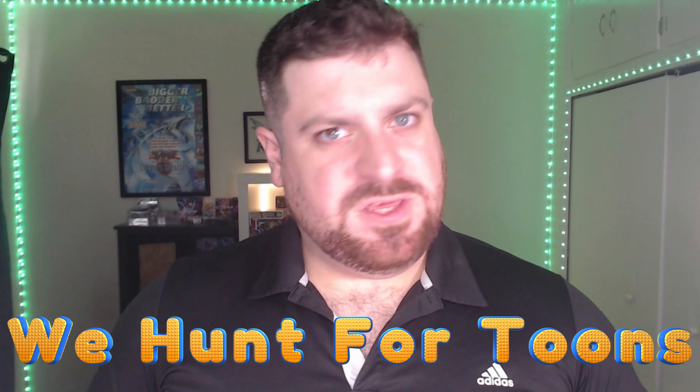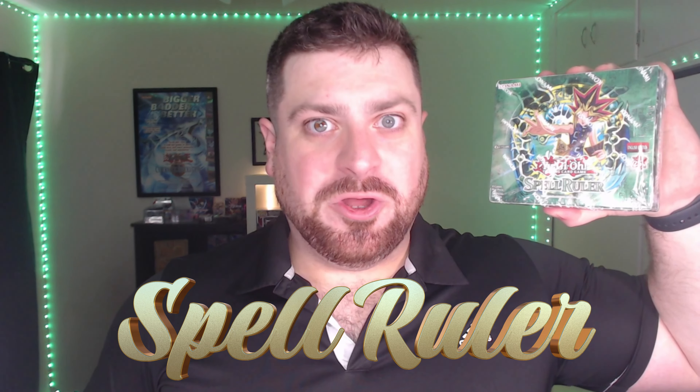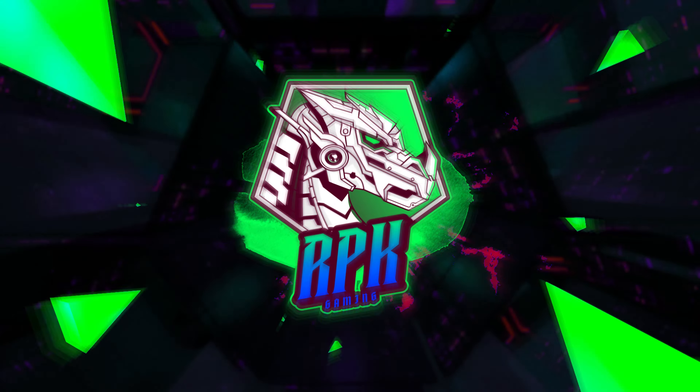Today we hunt for toons in Spell Ruler. What's up guys and welcome back to the channel. Today we are cracking open the 25th anniversary of Spell Ruler. It is the first set I actually remember going out buying with my own money, at a store that doesn't even exist anymore — Borders.